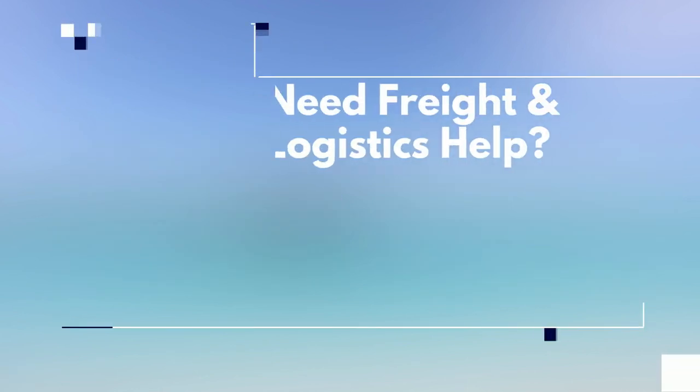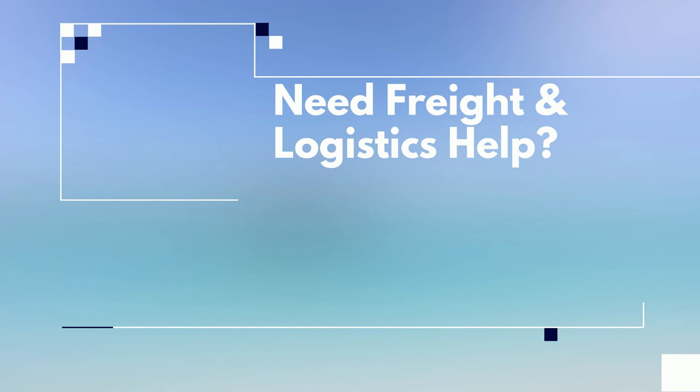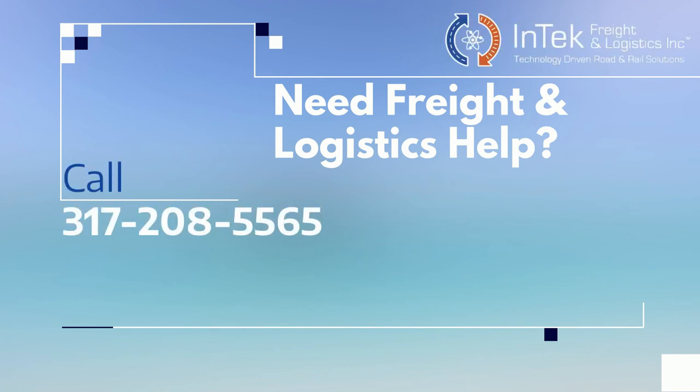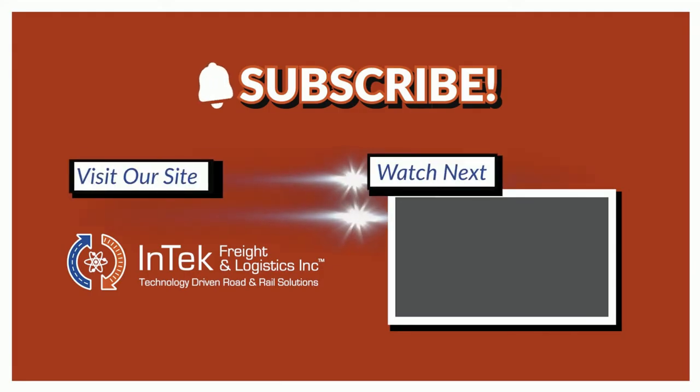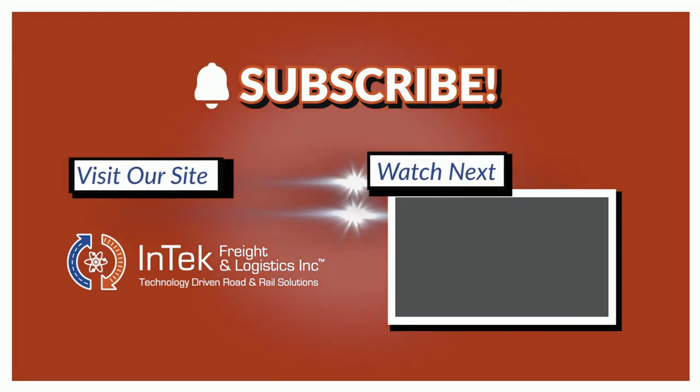Have questions about freight and logistics for your business, or ready to get managed? Call us at 317-208-5565 or visit www.intechfreight-logistics.com and hit the request a quote button to tell us about yourself. We'll be happy to follow up with you to go over your specific business needs and offer up solutions. Please give us a thumbs up below and subscribe to this channel to get future videos first. Thanks very much for watching!